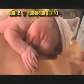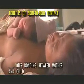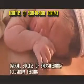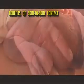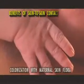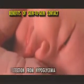Skin-to-skin contact, or SSC, is essential to creating the bond between mother and child, increasing the chances of overall success of breastfeeding. It allows colonization with good bacteria and protects the baby from hypoglycemia.